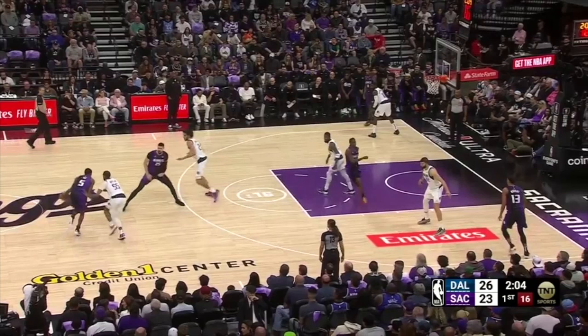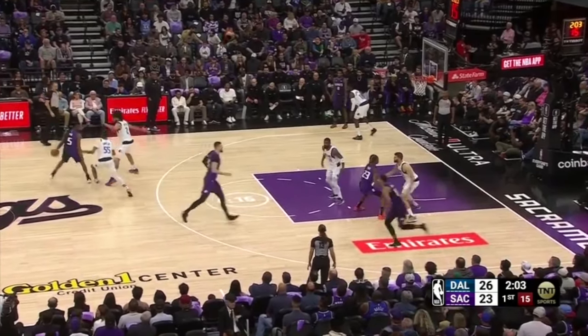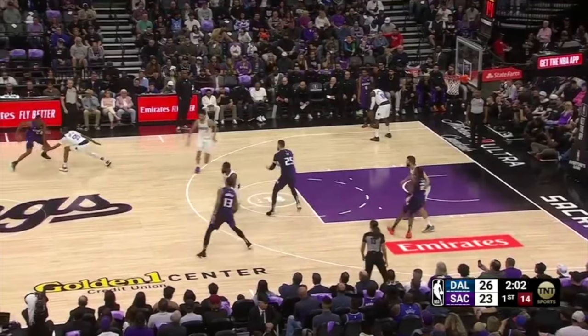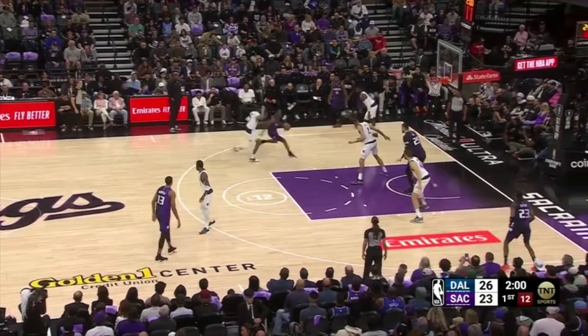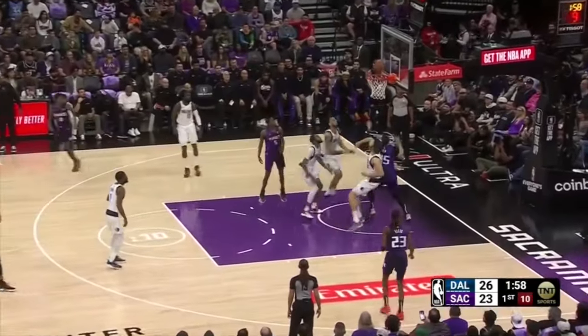Fox runs a ball screen with Alex Lynn, who slips it. Derek Lively plays up to touch — shows on the screen then recovers back to the paint. Derek Jones fights over the screen and stays attached to Fox, getting in position after Lively's recovery. Despite Lynn moving around in the paint, Lively shows help and overloads the strong side while Jones contains dribble penetration. There's enough overall resistance in the paint that Fox has to play off to a floater and miss.